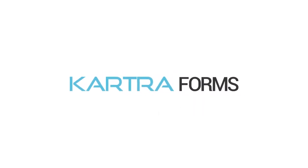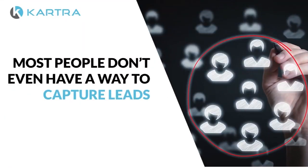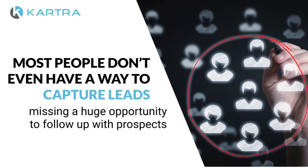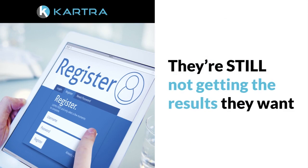The number one way to grow your business is to capture quality leads that are interested. Except most people don't even have a way to capture leads and are missing a huge opportunity to follow up with prospects. And even if they do manage to get their hands on a solid opt-in form system, they're still not getting the results they want.